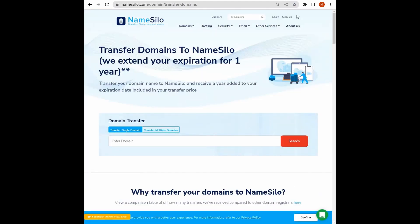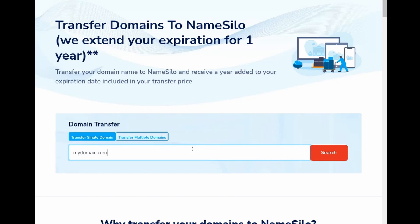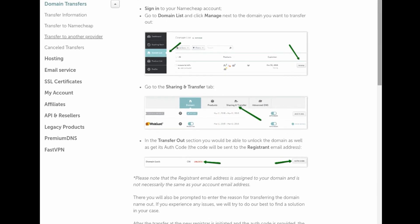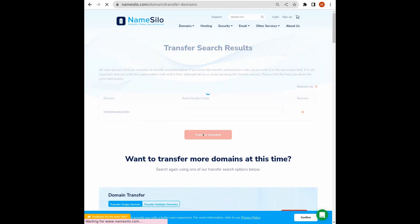In the domain transfer block, enter your domain then press Search. You'll now need the authorization code, which you can obtain from your Namecheap account's domain management page. Copy the code, return to the NameSilo page, paste the code in the authorization code box, then press Transfer Domain.